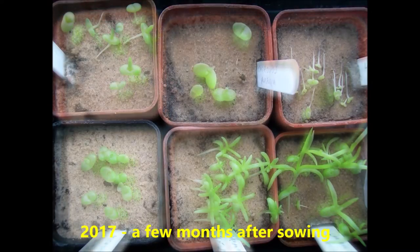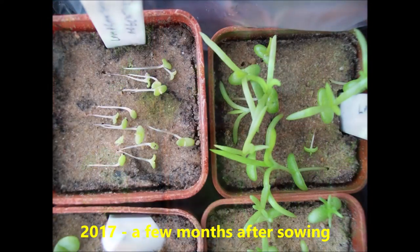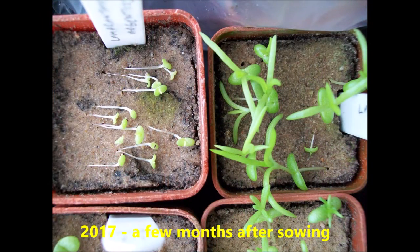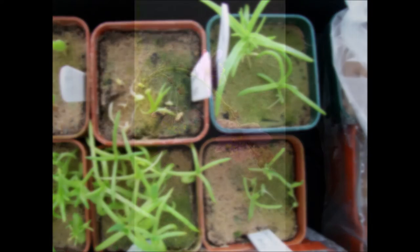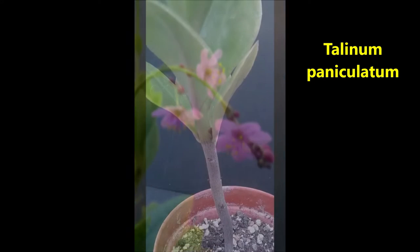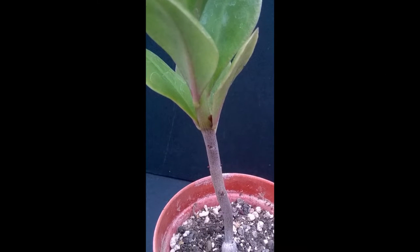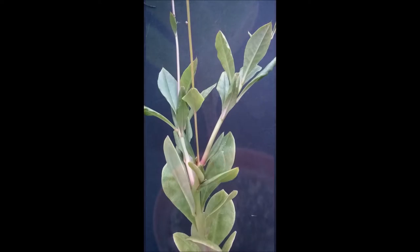We're going to show you how some of our seedlings from 2017 have changed over the past year. The Talinum paniculata seedlings dropped their leaves over the winter and then started growing again in the spring. They produced loads of flowers throughout the summer and their bases have also started to get thicker.